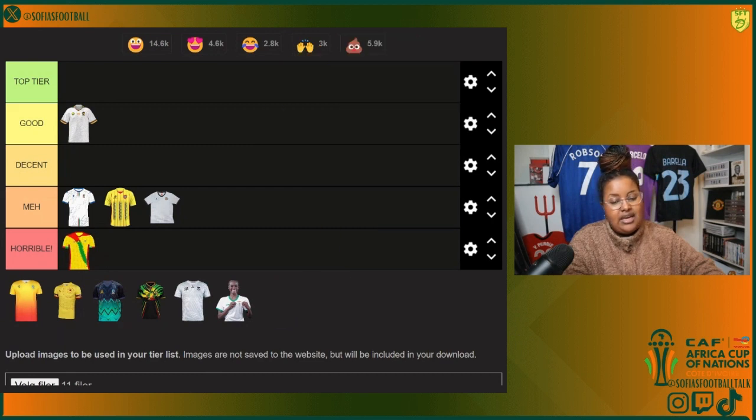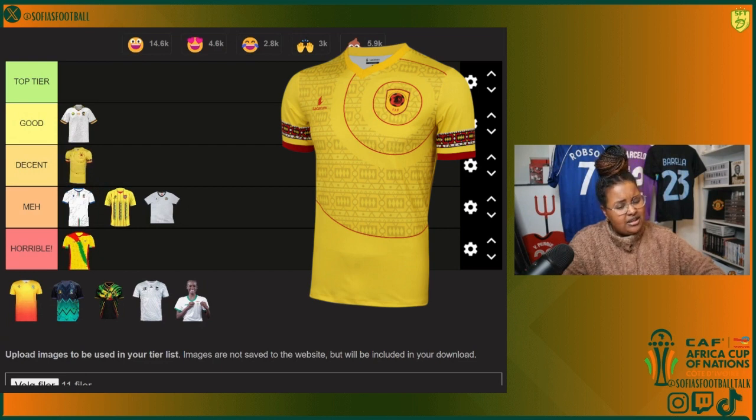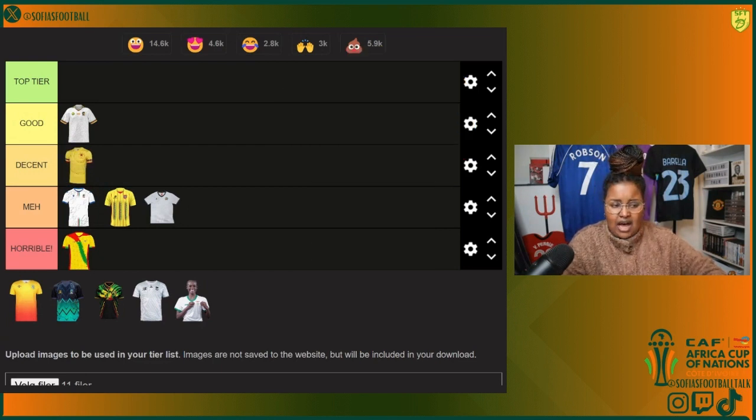Also in Group D we've got Angola. You know what, this one kind of works — interesting kind of circle vibes here, thin lines. But there's something with the sleeves that's just a bit off. I'll put it in decent, not good, because it's kind of a vibe. So why not.